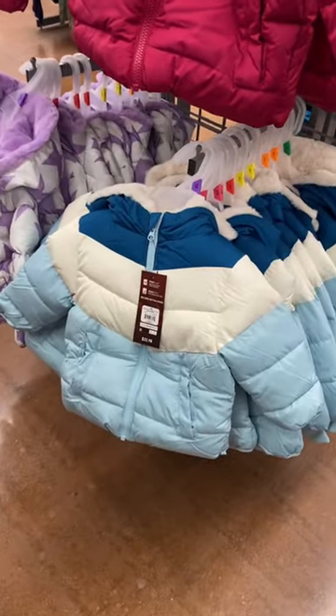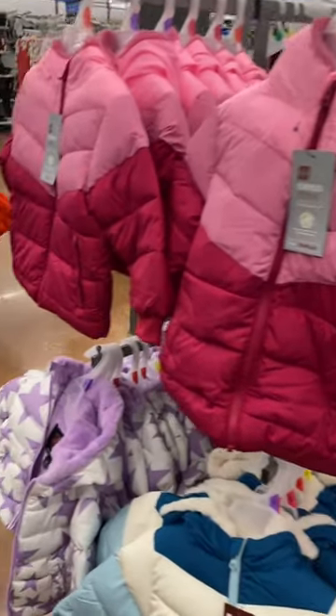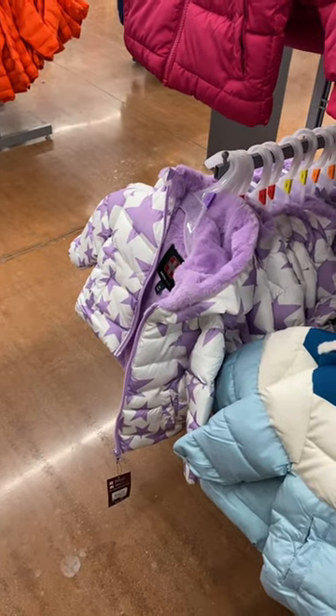They also have all these — these are Swiss Tech for $22.98. They have this style as well, and they have the one with the stars on it. That's so cute.